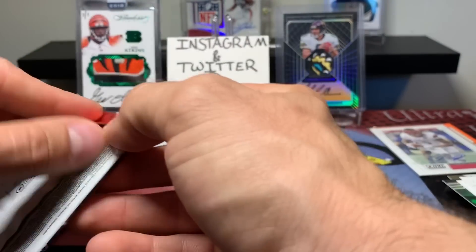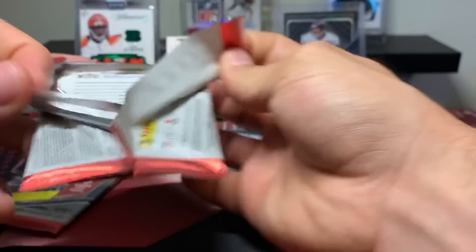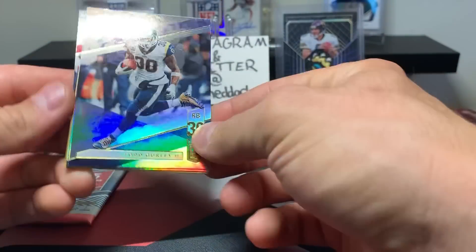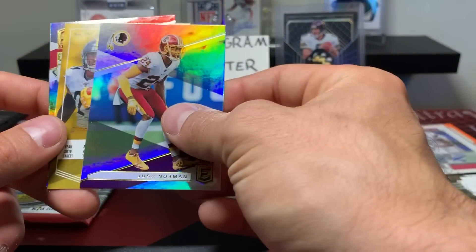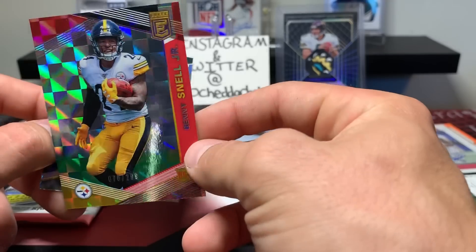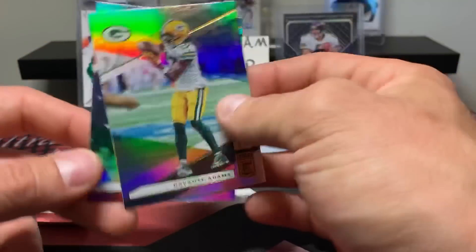Let's finish off with two packs of 2019 Elite football, see if we can get a hit here — we should at least get a numbered card. Todd Gurley, Josh Norman, Benny Snell Jr. to 299 — nice. Devontae Adams and George Kittle.